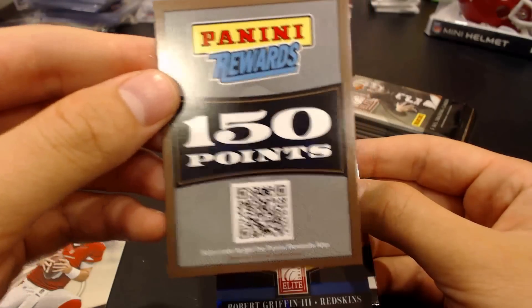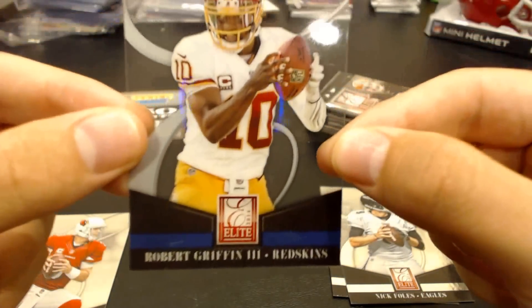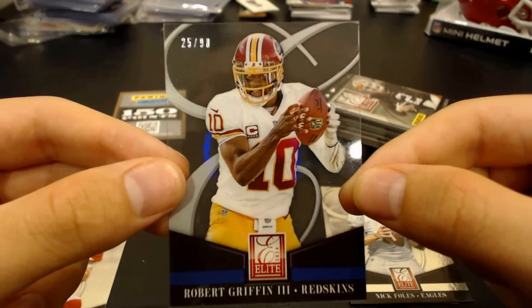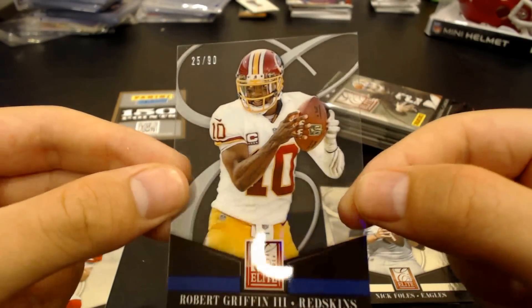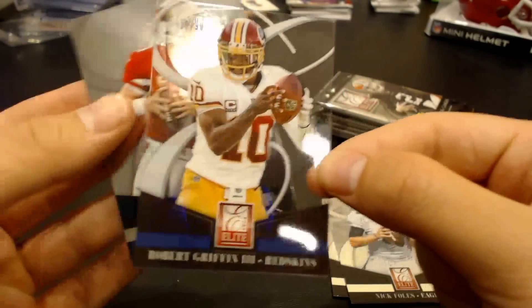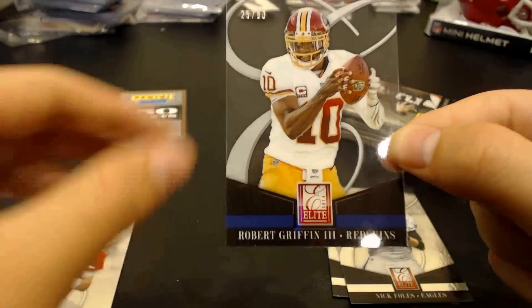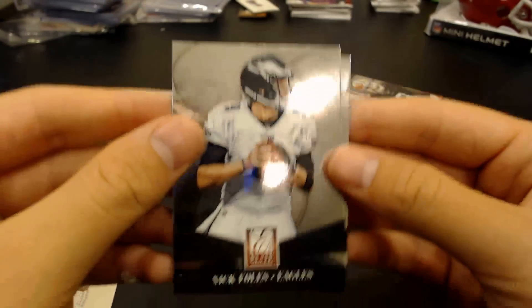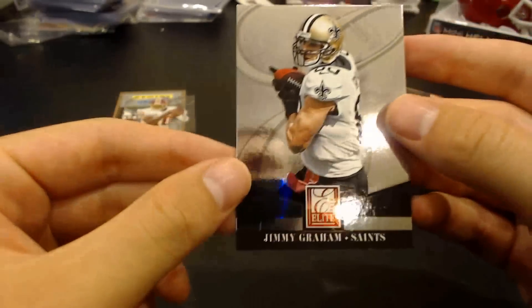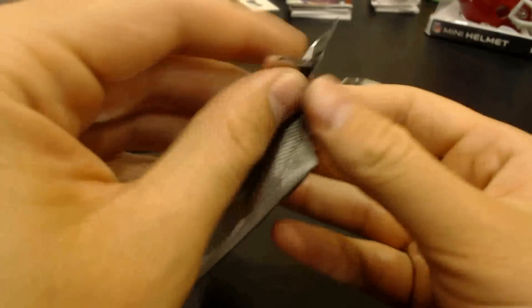So this points card I got — 150 points. And a really nice RG3 acetate, numbered to 90. Nice see-through card there. Very cool. Jimmy Graham. I have to keep an eye on these when I open them.